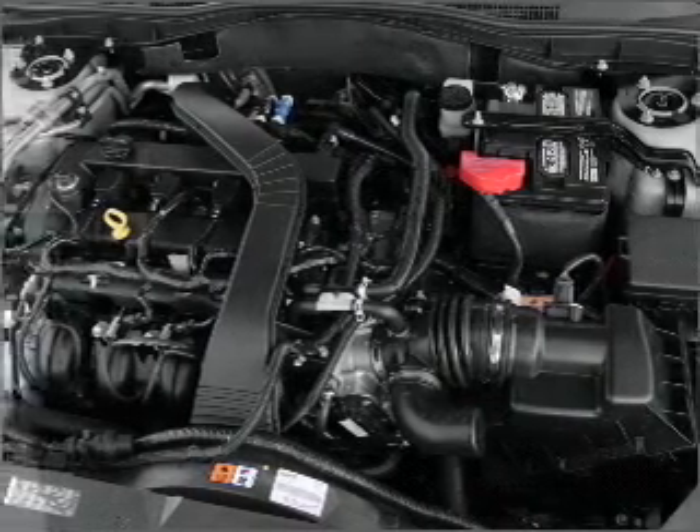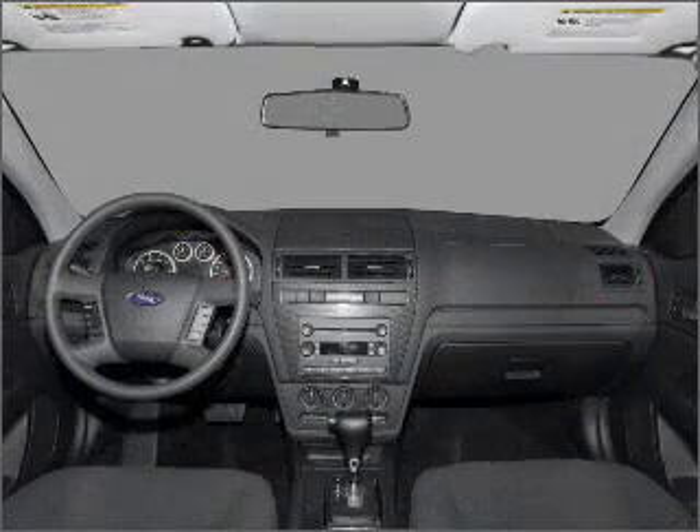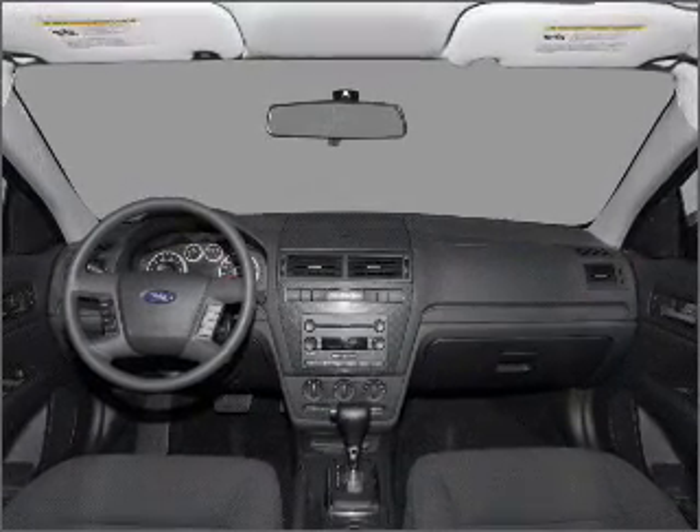power door locks, power windows, power steering, cruise control, power mirrors, an alarm system, an AM FM stereo with a CD player.